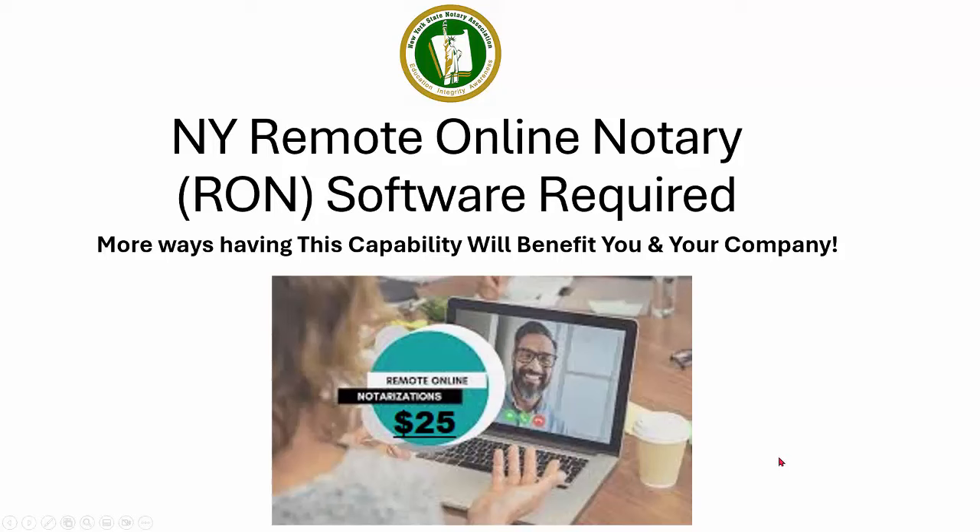Hi, this is Mike and today is April 18th, 2024. I'm coming back at you to give you more information due to all the phone calls we're getting about the remote online notary licensing. Today we're going to get a little deeper into the New York remote online notary RON software required and more ways having this capability will benefit you and your company, or you as an individual if you're doing this as an extra side gig or in an entrepreneurial setting.